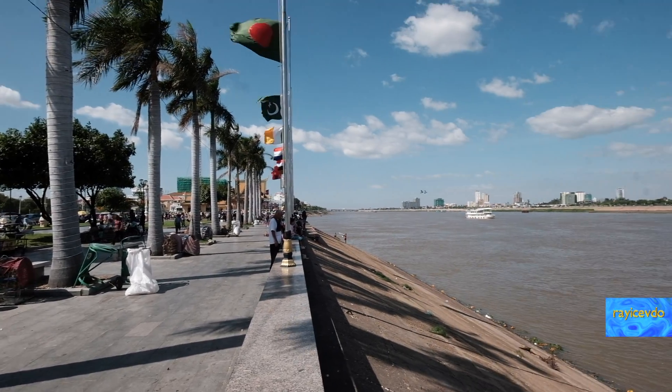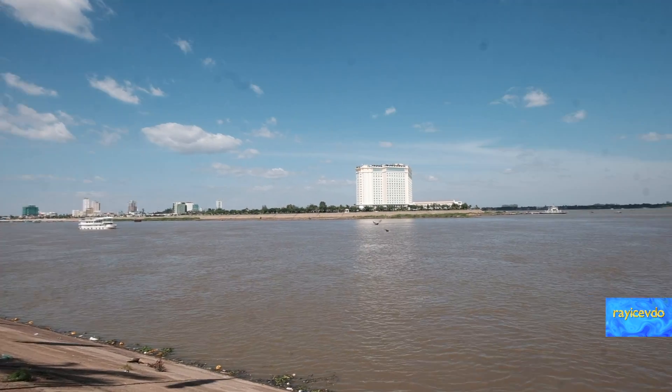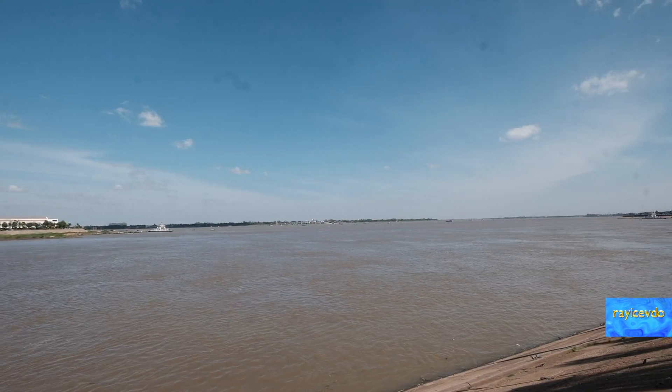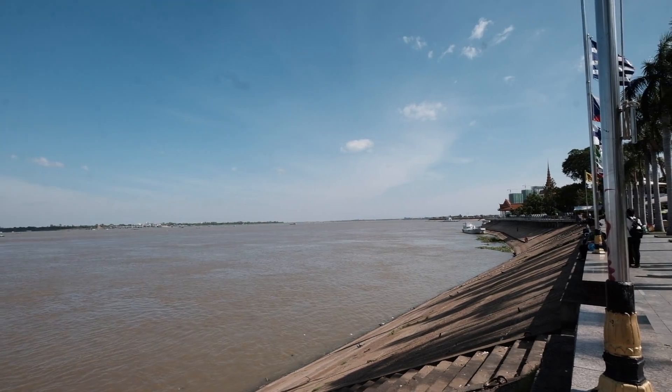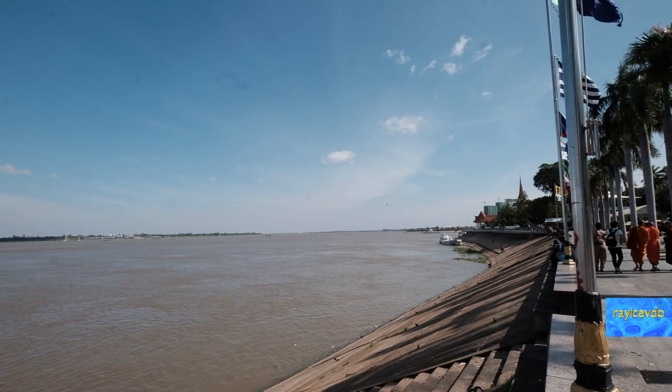The Boulevard Riverwalk on Sisawath Quay — that's the Tonle Sap River, and there it is flowing into the Mekong River. Way down there, it empties into the South China Sea.